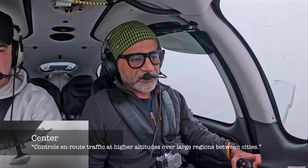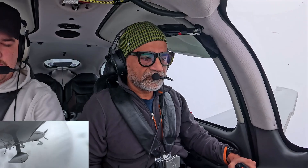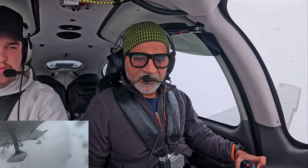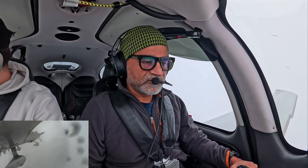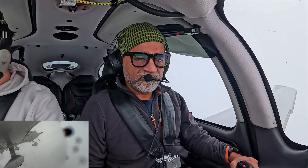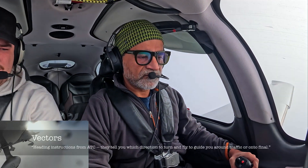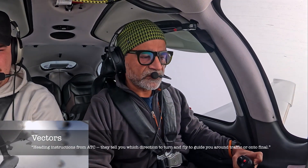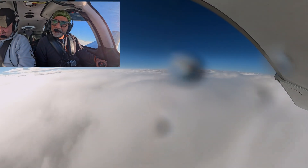Salt Lake Center, 38X-ray Golf, departed Pocatello, climbing through 5.4 for 9,000. November 88X-ray Golf, Salt Lake Center, roger, radar contact over the Pocatello VOR, altitude indicates 5,500. Position checks out — requesting ILS 2-1, 8X-ray Golf. We'll have that at 9,000, turn right, fly heading 355, expect vectors to Barsi for the ILS to 2-1. Look at that beauty — this is incredible.